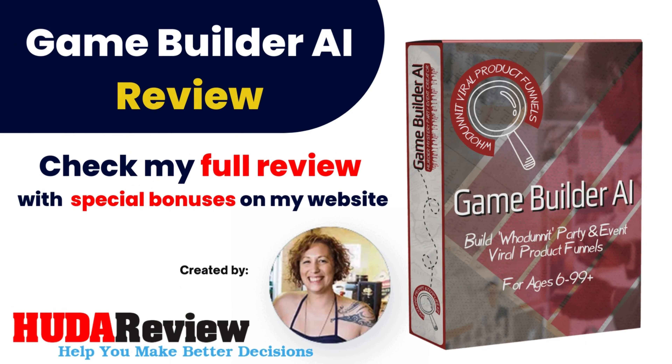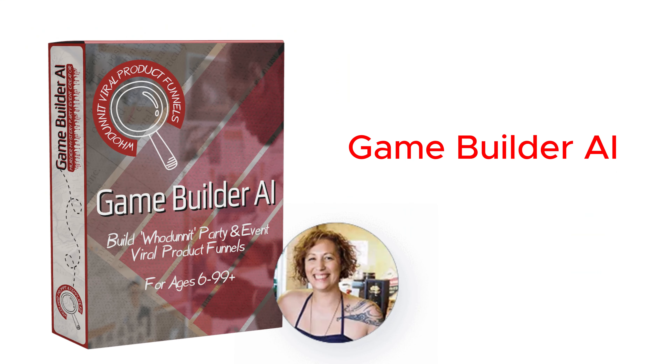Hello everyone and welcome to my video. I'm David from the Hootereview.com team. Today, I will introduce to you a brand new product. First, please check my full review in the description below of this video. I provide all the information about this new product.